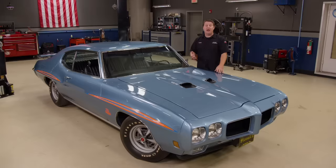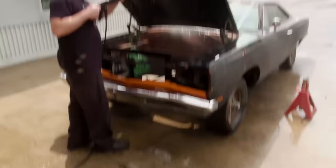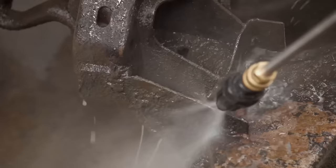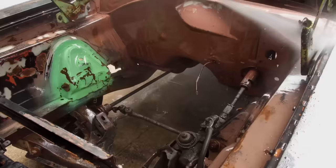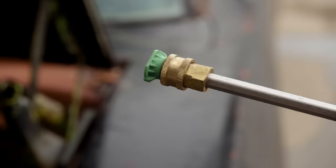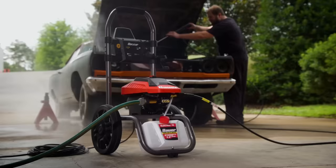Reviving some of these old war horses takes a little more effort than others. With projects like our Roadrunner, we like to start with a heavy-duty wash. Using the Bauer 2300 PSI electric pressure washer from Harbor Freight, dirt and grime don't stand a chance. The 13-amp brushless motor delivers 2300 PSI of cleaning force and over 30% more cleaning power than standard electric pressure washers, plugging into a regular 120-volt outlet using a 35-foot cord.